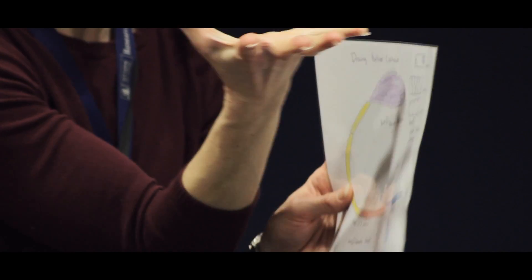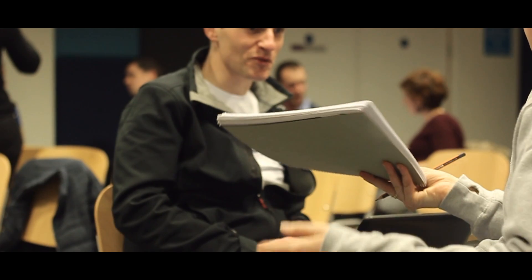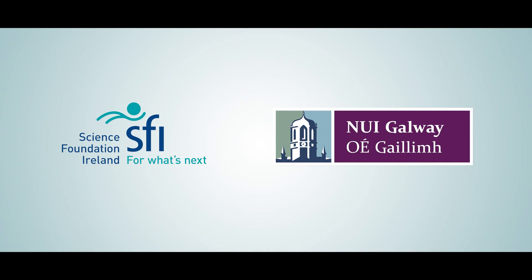A lot of the teachers that we talk with want fresh approaches and they want to get excited about science again. So by bringing them in and having them engage with the researchers here at the centre, it gets them excited about the science again, and hopefully this excitement transfers to their students. So if the teachers are excited about teaching science, then the students will be happy to learn it.